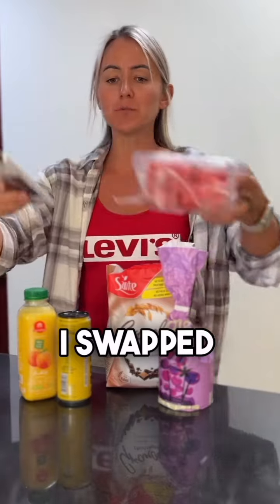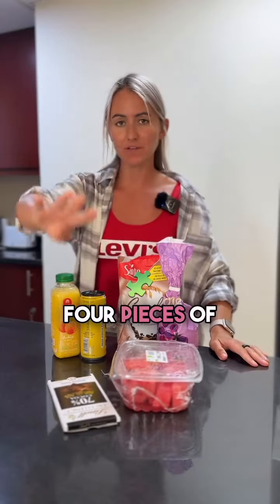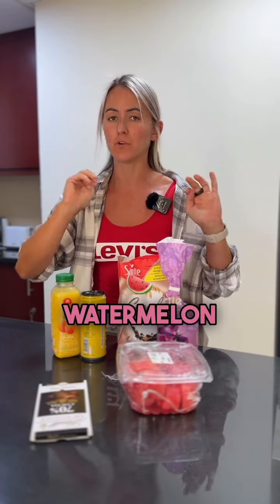Swap number two, I swapped dark chocolate for fruit. Four pieces of dark chocolate is going to be exactly the same as 700 grams of watermelon.